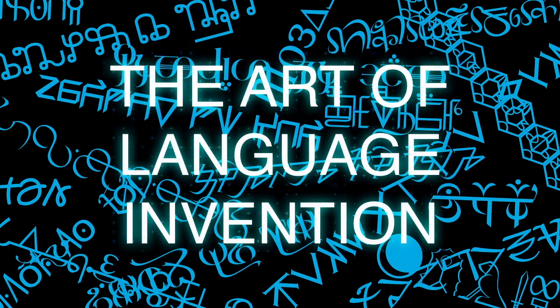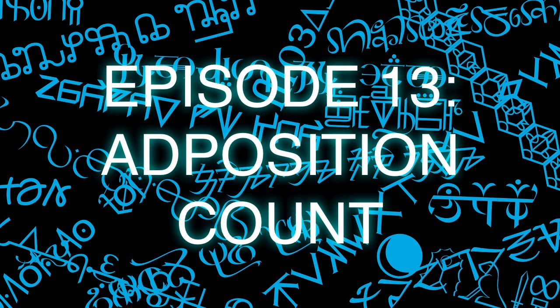I'm David Peterson and this is the Art of Language Invention. Episode 13: Adposition Count.